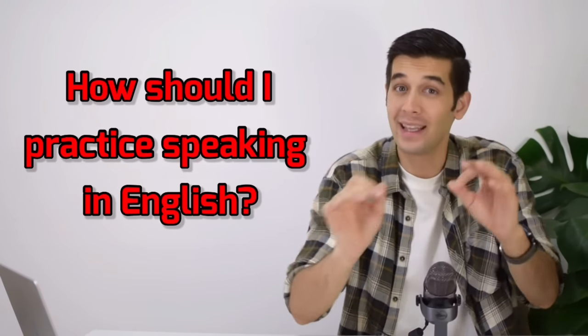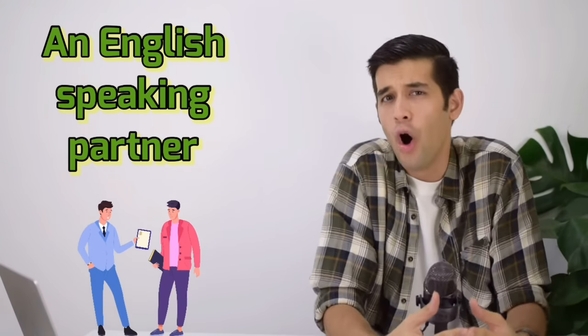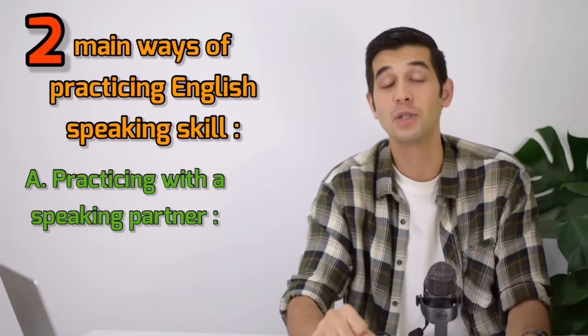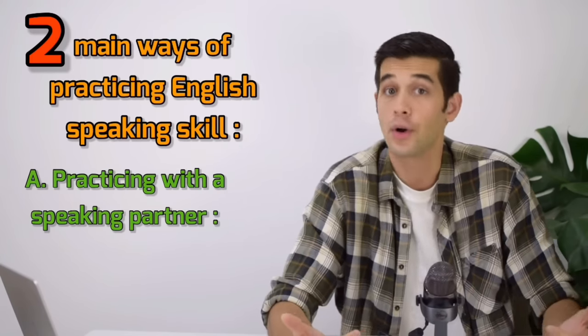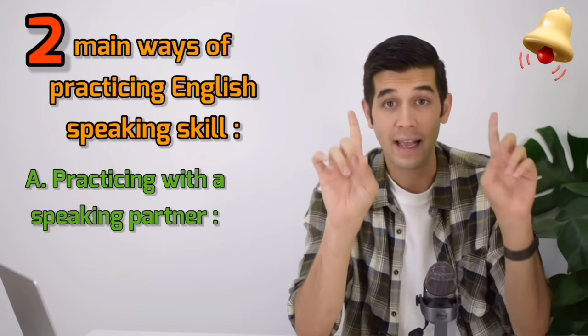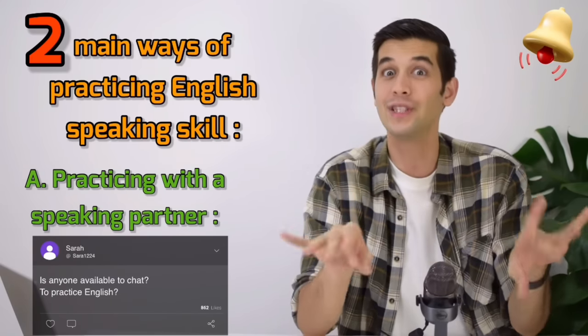However, there is a very big question: how should I practice speaking in English? Many students think that in order to practice English speaking, you need to have an English speaking partner. Well, that is not wrong, but let me tell you something else. There are two main ways of practicing your English speaking skill. One of them is practicing with a speaking partner. If you have a friend who is also trying to improve his or her speaking skill in English, you can do it together. But be careful — I have seen many students typing in the comments section looking for a person to chat with.